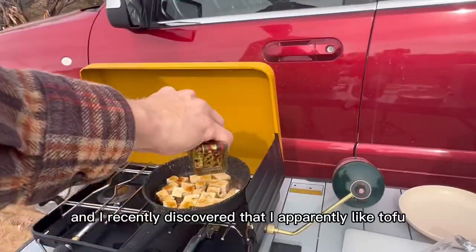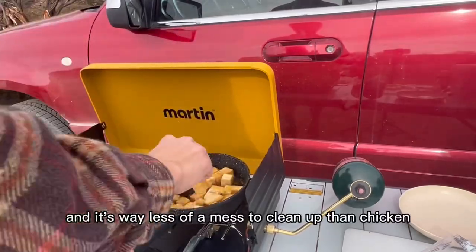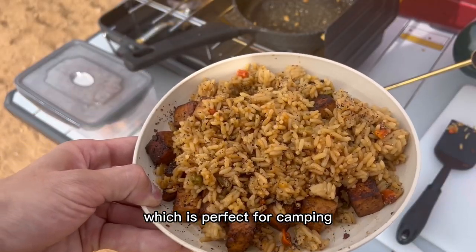Now it was time for lunch, and I recently discovered that I apparently like tofu. It's way less of a mess to clean up than chicken, which is perfect for camping.